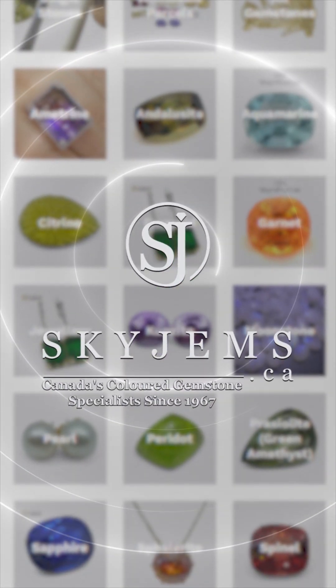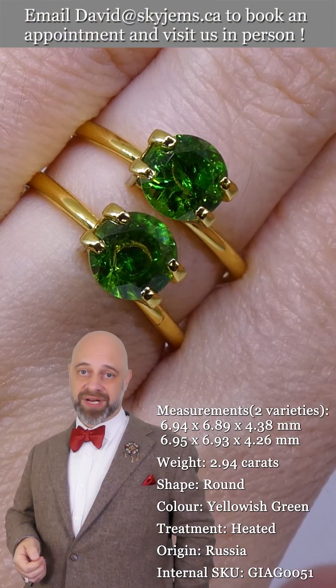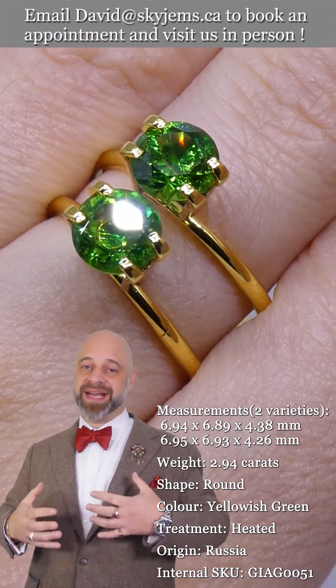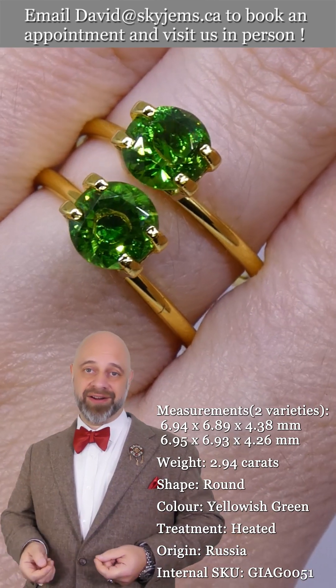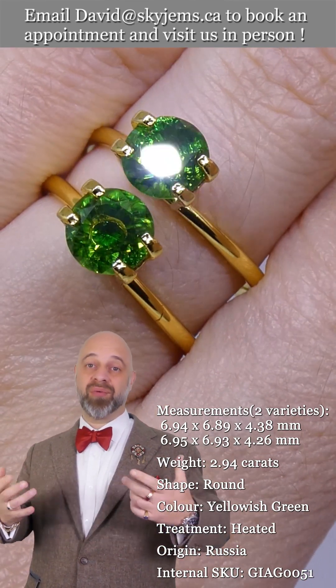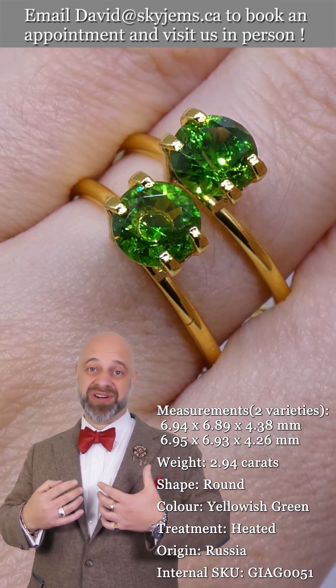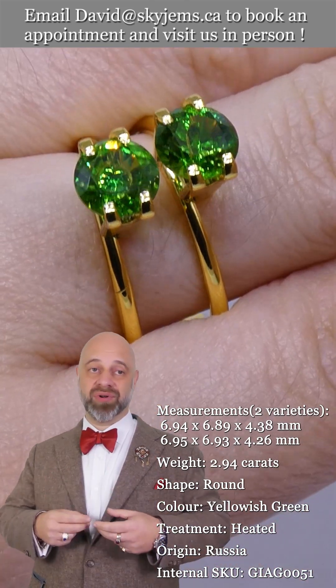SkyGems.ca has Canada's largest selection of fine quality colored gemstones and colored gemstone jewelry. Hi everyone, David Sod here from SkyGems.ca. This pair of Russian Demantoid Garnets are incredible and it is an honor to be able to bring them to you. It's an honor to get to own them. These are just out of this world.